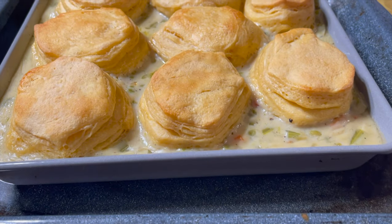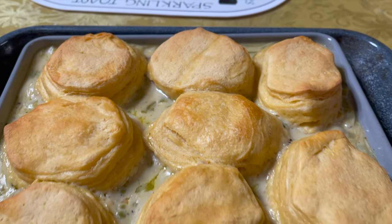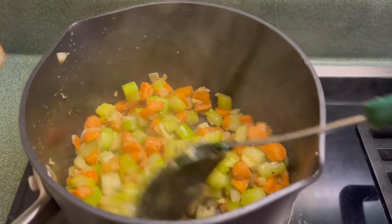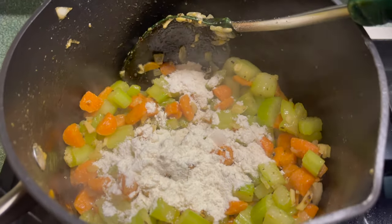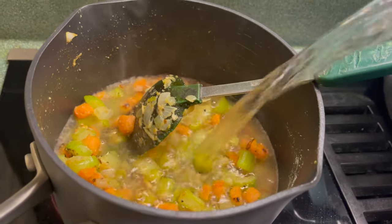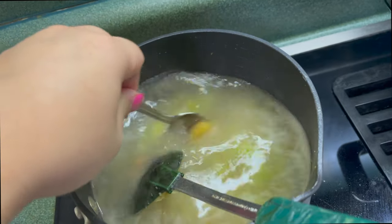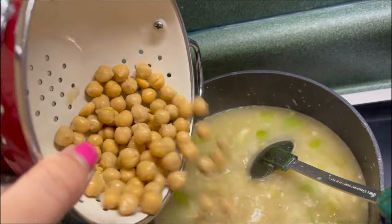This weekend I also tried this biscuit-topped chickpea pot pie soup. First, I just sautéed some celery, carrots, and onions in some butter. Then I made a roux, so I added some flour in there. I didn't have any chicken stock on hand, but I used the Better Than Bouillon — I swear it tastes way better than it looks. I just mixed a little bit of that with water and added some chickpeas in.